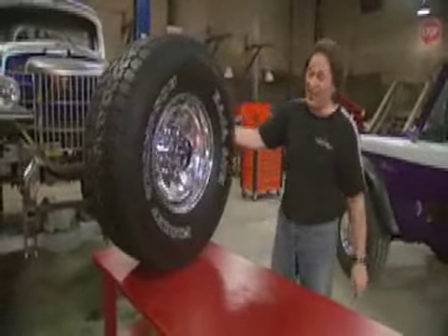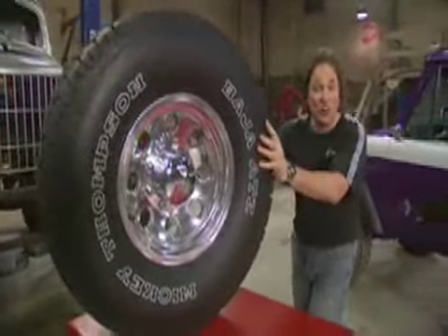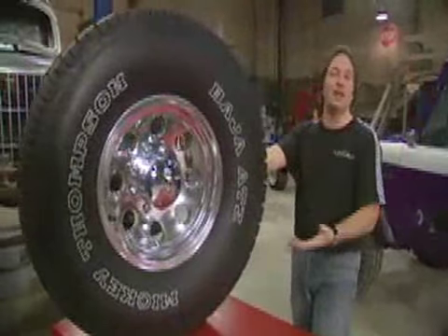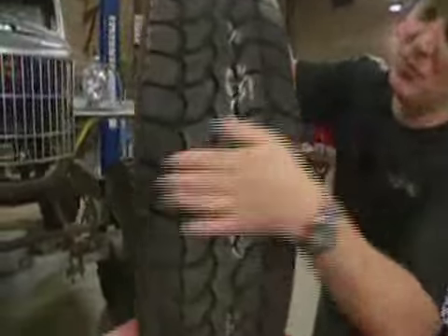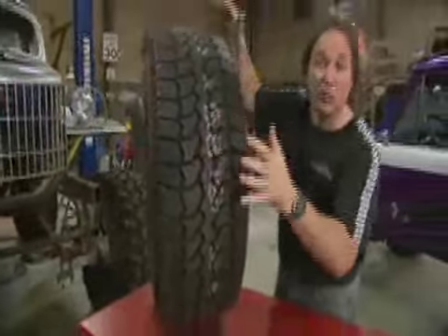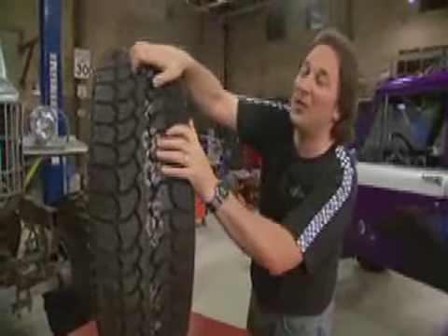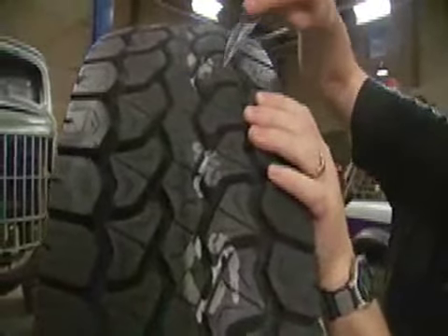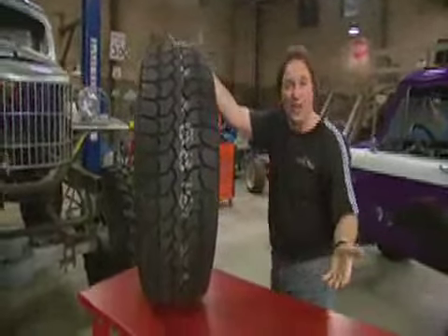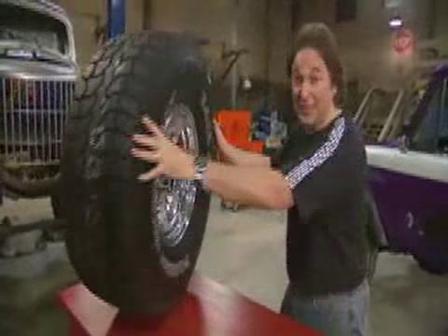The first tire we're going to take a look at is the Baja Radial ATZ Plus. This is a great tire for a work truck — something that's going to be on the ranch or a construction site, something you're going to use a lot. It features a nice smooth-riding five-rib design, so it's great for a daily driver, but it's also aggressive enough to handle some mild off-roading. It's got a lot of siping in the tread blocks, so you're going to get really nice all-weather traction in mud, rain, and wet situations.